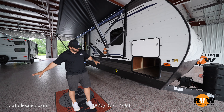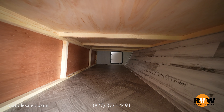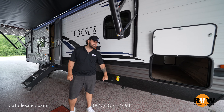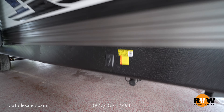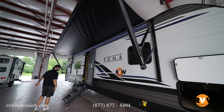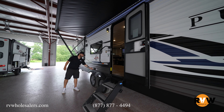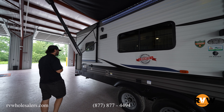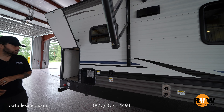Swinging around here — there's pass-through storage underneath with plenty of room. This particular unit has the electric power package, so you'll notice the electric stabilizer jacks. There's a huge awning that covers almost the entire side of the camper with an LED light strip underneath. Exterior also has solid surface steps, an additional outlet hookup, exterior lights and speakers — a cool feature they've been throwing in — as well as a fresh water connection and the hot water heater.